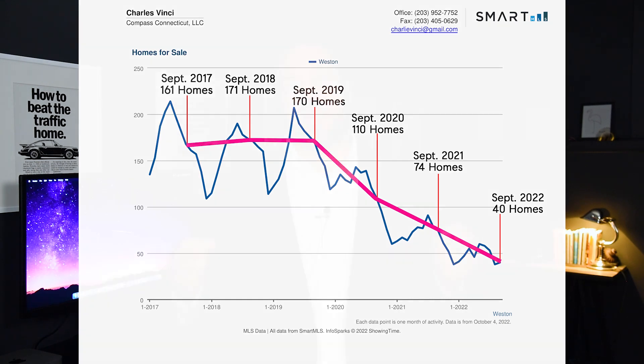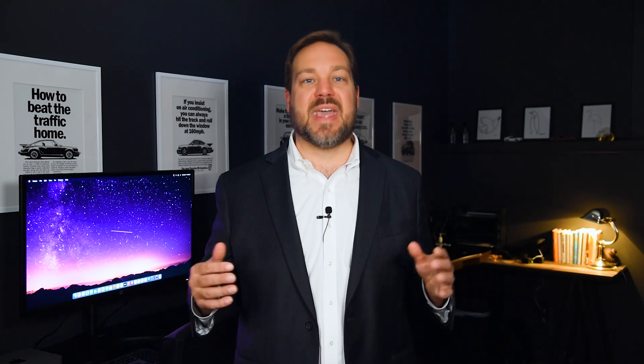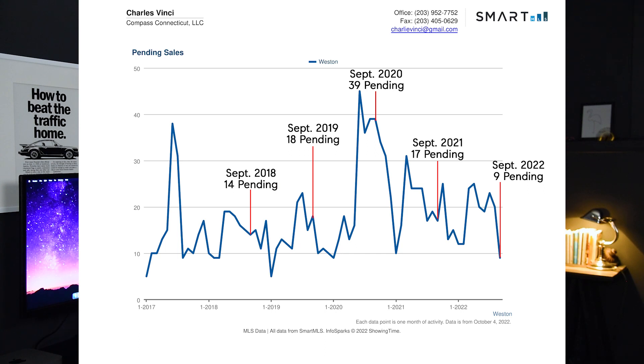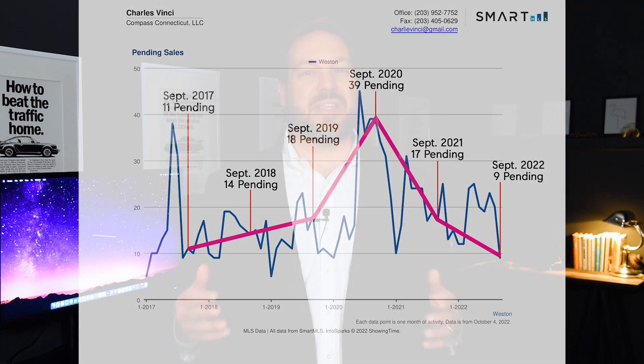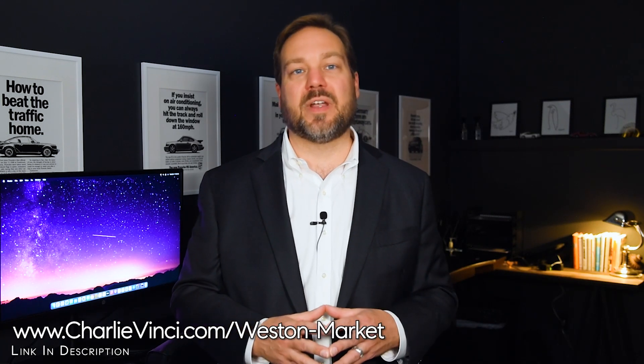Now taking a look at the pending sales in Westin, you'll see that we had 9 in September of 2022. In September of previous years, we had 17 in 2021, 39 in 2020, 18 in 2019, 14 in 2018, and 11 in 2017. Pending sales are surprisingly low; however, it's likely due to the extremely low supply that I showed you earlier.